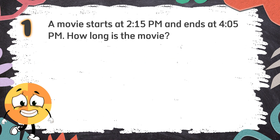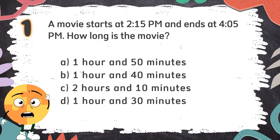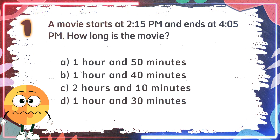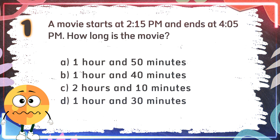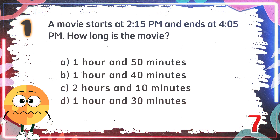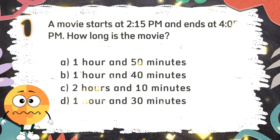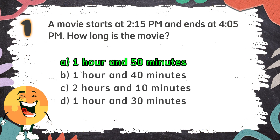Average Round. Number 1: A movie starts at 2:15 p.m. and ends at 4:05 p.m. How long is the movie? The choices are: A. 1 hour and 50 minutes, B. 1 hour and 40 minutes, C. 2 hours and 10 minutes, D. 1 hour and 30 minutes. The correct answer is A. 1 hour and 50 minutes.